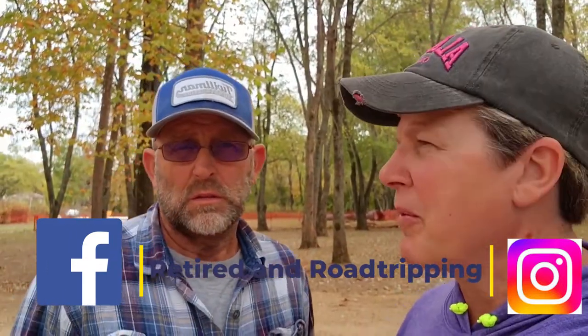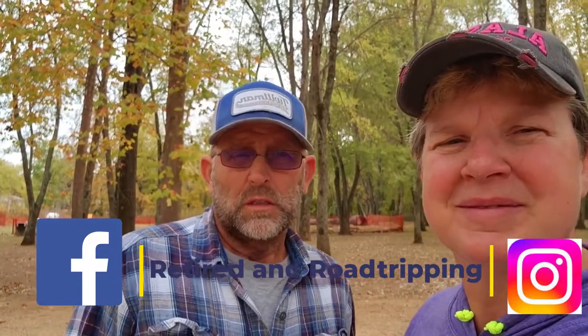All right, Dave, we're putting a wrap to this one. Like and subscribe if you want to. Thank you, Dave. We'll see you on the road.